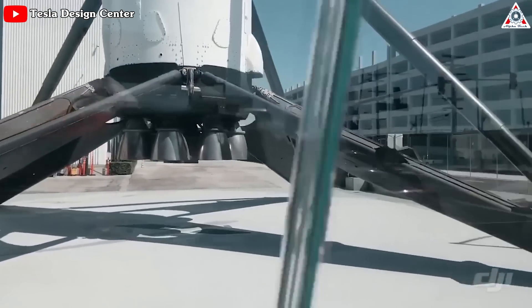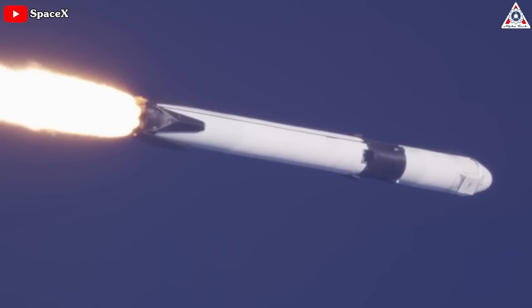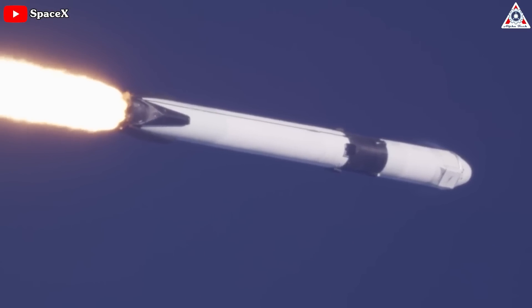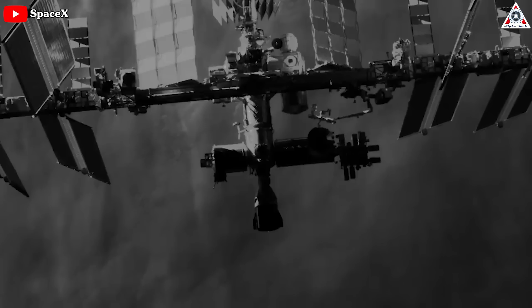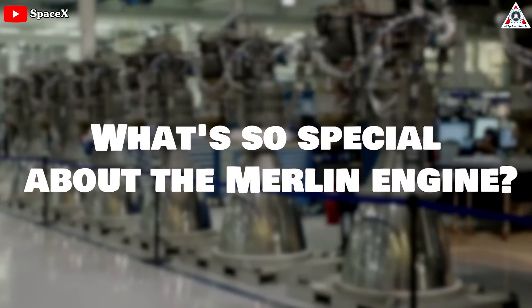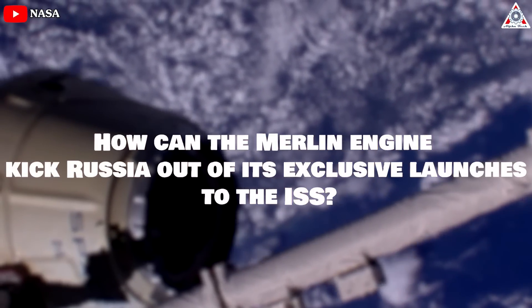The key to this resounding success lies in the remarkable engineering prowess of Merlin engines, which power the Falcon 9 rocket. These highly innovative rocket engines marked a massive milestone, not only securing SpaceX's leading position, but also breaking Russia's monopoly on launching payloads to the ISS. So what is it about the Merlin engine that makes it so special, and how can it kick Russia out of their exclusive launches to the ISS?